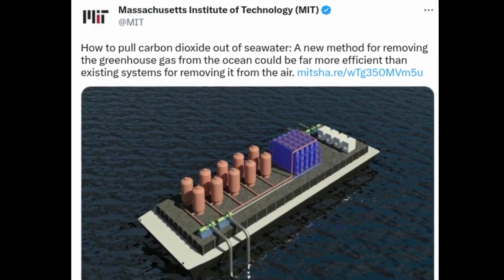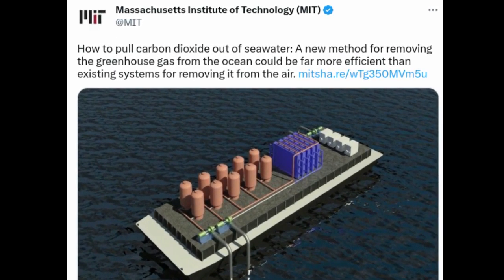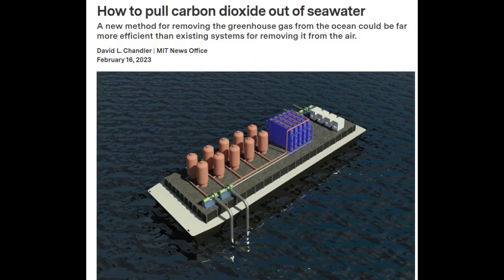Researchers have found an effective new method for removing carbon dioxide from the ocean. As carbon dioxide continues to build up in the Earth's atmosphere, research teams around the world have spent years seeking ways to remove the gas efficiently from the air. Meanwhile, the world's number one sink for carbon dioxide from the atmosphere is the ocean, which soaks up some 30 to 40 percent of all of the gas produced by human activities. Recently, the possibility of removing carbon dioxide directly from ocean water has emerged as another promising possibility for mitigating CO2 emissions — one that could potentially someday even lead to overall net negative emissions.